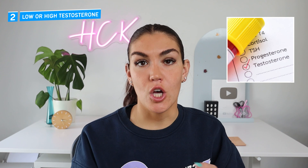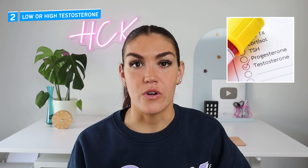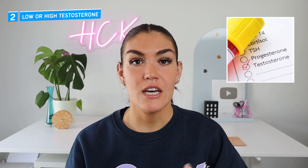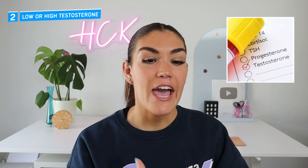Number two: low or high testosterone. If you're a man, low testosterone can be caused by insulin resistance. And if you're a woman, high testosterone can be caused by insulin resistance. Low testosterone for men comes with side effects of a low sex drive and even erectile dysfunction. For men, high levels of insulin inhibit the body from making testosterone correctly, so they lower the concentration of it. For women, high insulin has the opposite effect — it actually stops the body from converting testosterone to estrogen when it should.